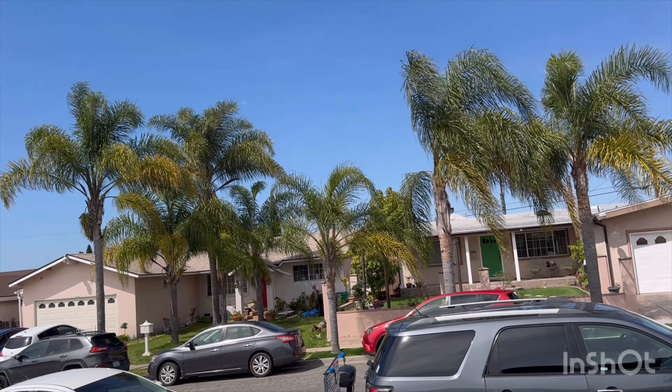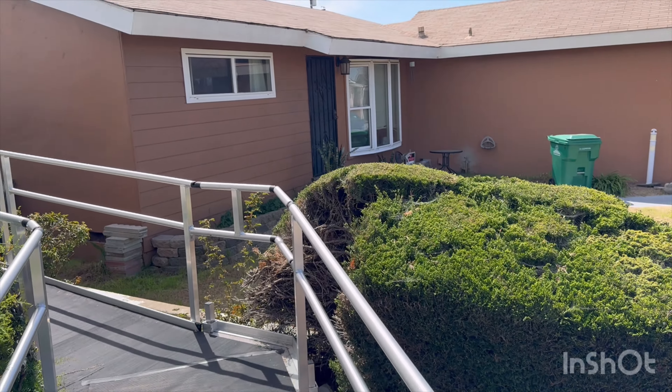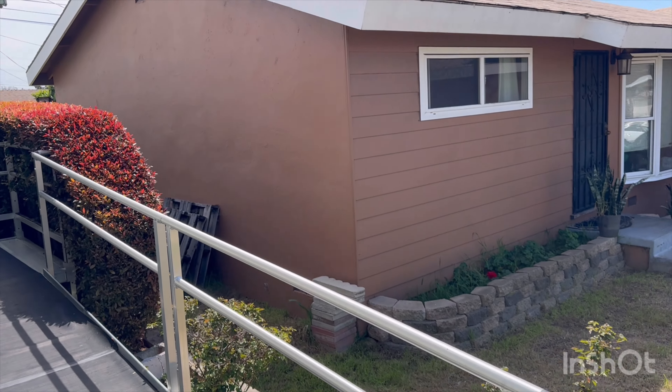We're going to get rain on Saturday and Sunday, so for those of you looking for rain, get ready for that. That's coming on Saturday and Sunday.